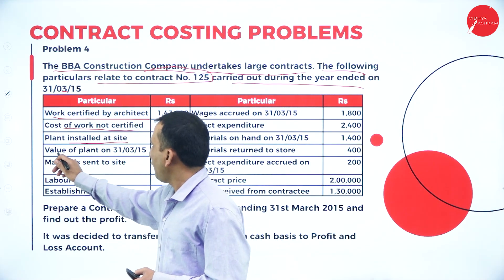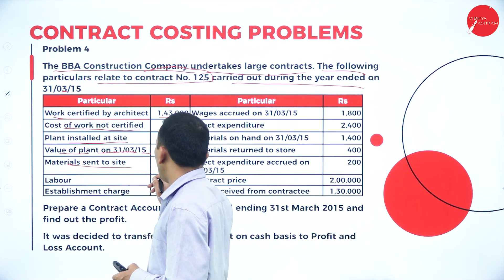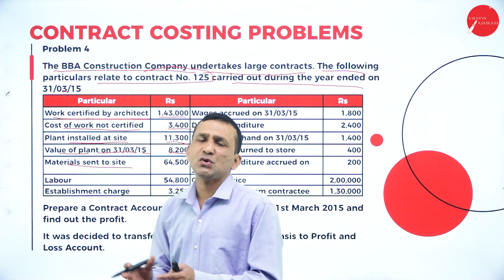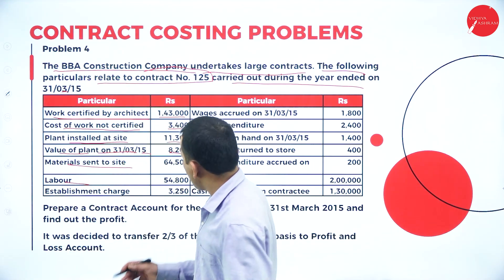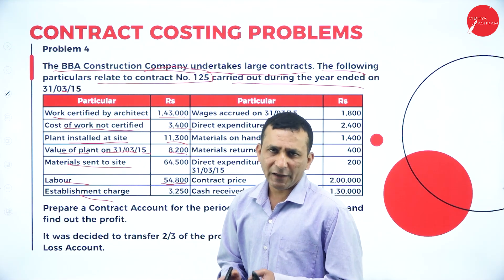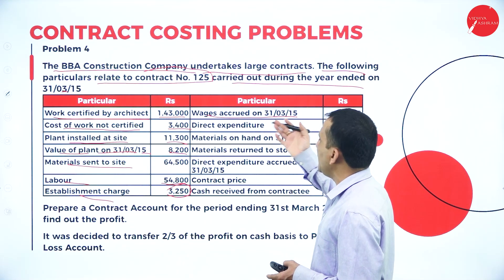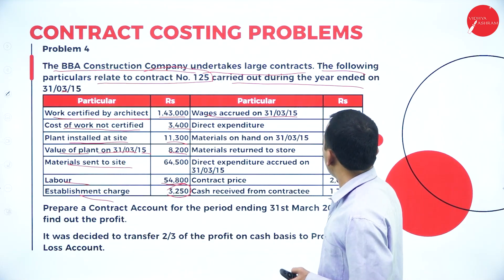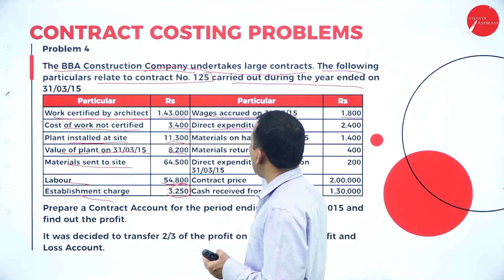The plant at site on 31st March 2015 is valued at 8,200. Material is sent to the site from the store maintained by the contractor. Labor-related expenses are 54,800 and establishment charges are 3,250. Wages accrued on 31st March 2015 are 1,800 — accrued means we will be paying in the future, but within the one-year contract period.